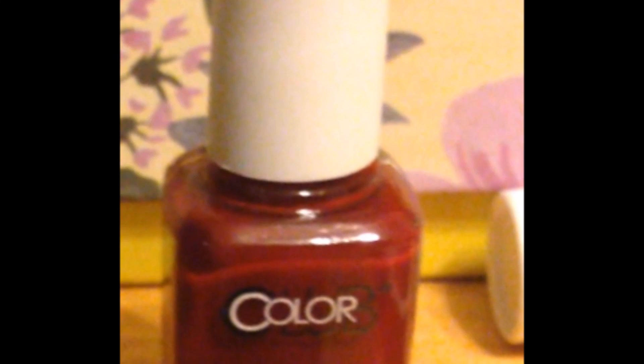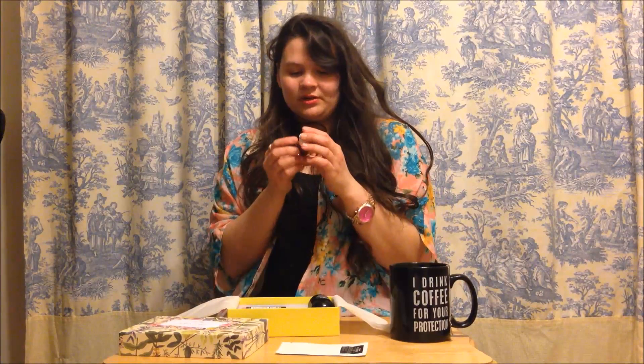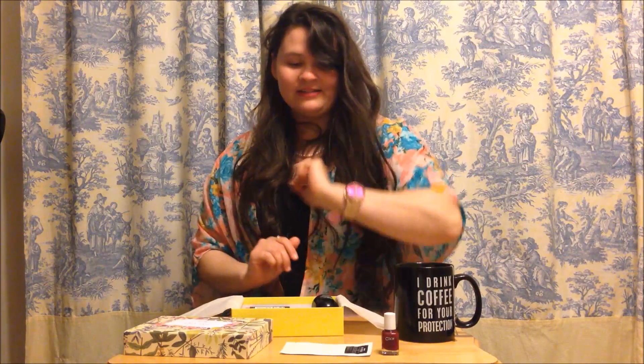The next one I have is nail polish. I love nail polish, usually on my toes — especially in the summer with flip flops and all that. This one is in the color, I think it's called 'That's My Jam.' Looks like jam. Wonderful. I'll definitely use that.